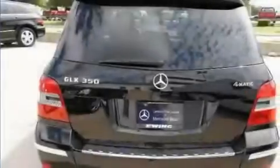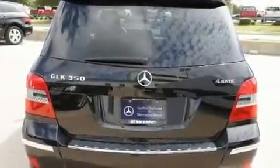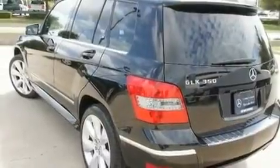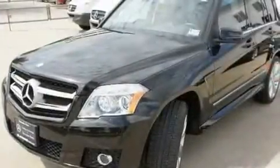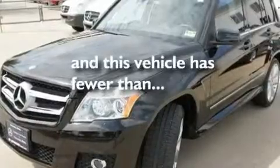Its top features and packages include the premium package, heated seats, cruise control, wood trim interior accents, a front and rear multi-link suspension, aluminum wheels, roof rails, a low tire pressure indicator, air conditioning with automatic climate control, and this vehicle has fewer than 24,000 miles on the odometer.